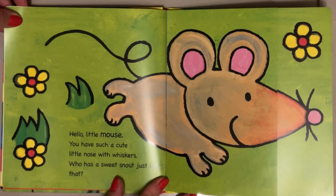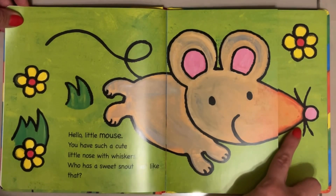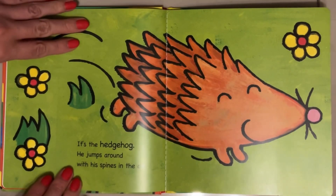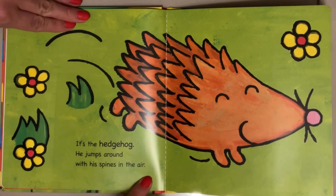Hello little mouse. You have such a cute little nose with whiskers. Who has a sweet snout just like that? Here's his snout — it's the hedgehog! He jumps around with his spines in the air.